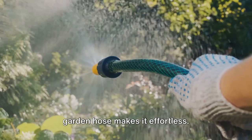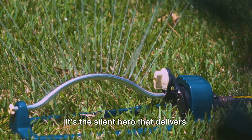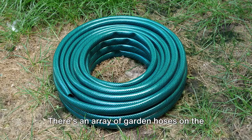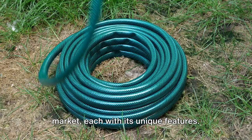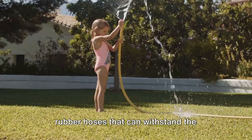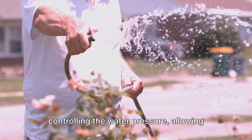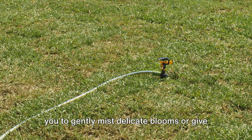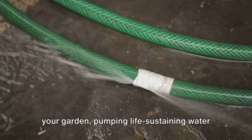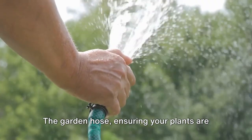Watering your plants is crucial, and the Garden Hose makes it effortless. It's the lifeline of your garden, delivering life-giving water to every corner of your green space, from the tallest tree to the smallest flower. There's an array of garden hoses on the market, from lightweight expandable hoses that grow with the flow of water to heavy-duty rubber hoses that can withstand the elements. Some come with adjustable nozzles for controlling water pressure, allowing you to gently mist delicate blooms or give a good soak to thirsty shrubs.